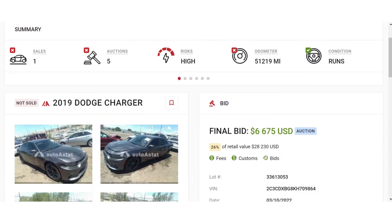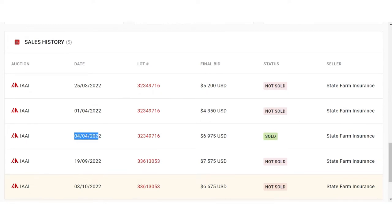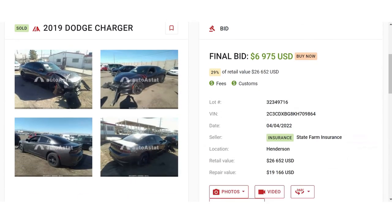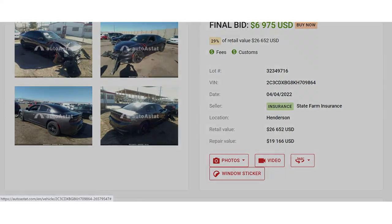It gets interesting. As everyone thinks, there is no scam at insurance auctions — but we have a sales history. Let's check it. This Dodge Charger was previously sold at Insurance Auto Auction by State Farm Insurance. We have a sale date and lot number.